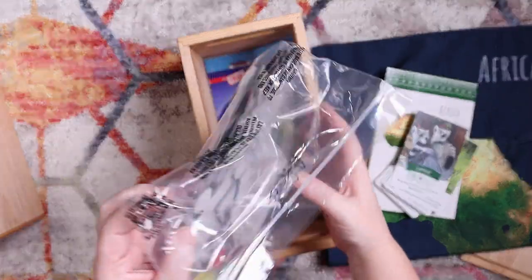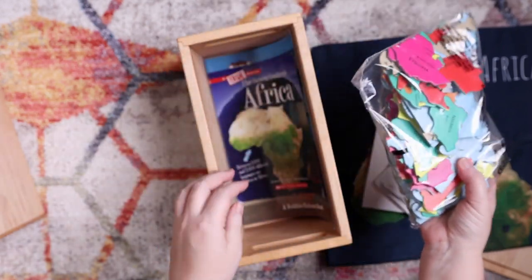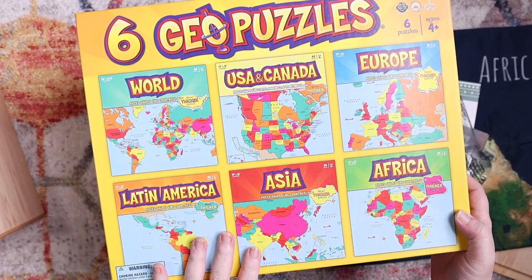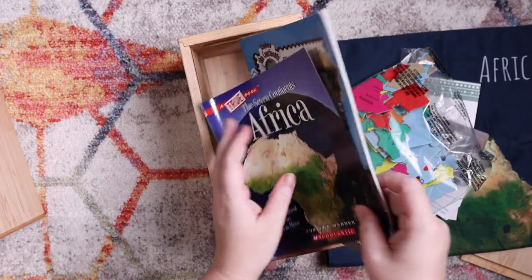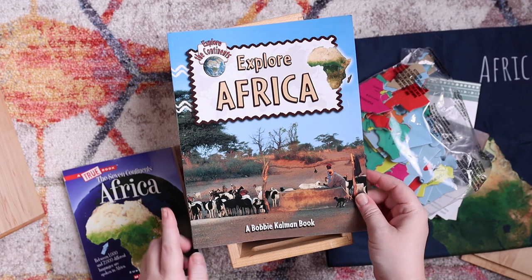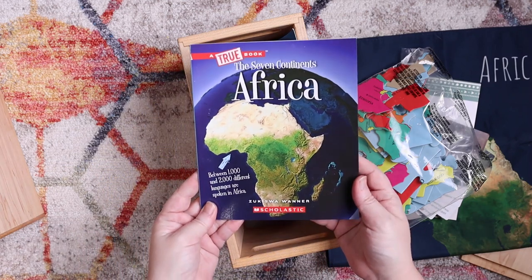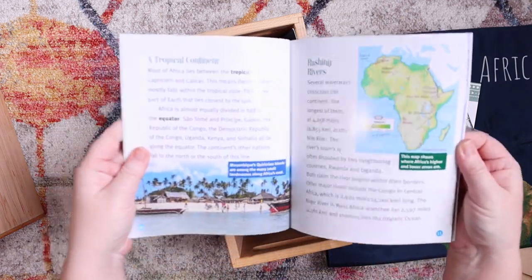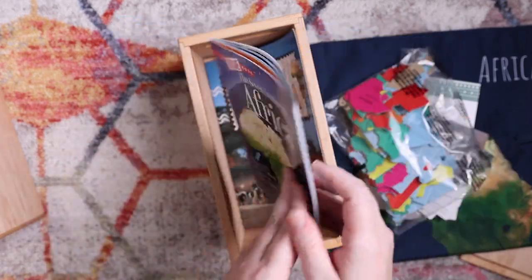I also have the GeoPuzzle for Africa in the box. The last items in each box are two books. The Bobby Kalman 'Explore Africa' book we had in our old continent boxes and still really enjoy, so we moved it over. We used to have a Rookie Read as well, but Emily has outgrown those, so we purchased the True Books as an upgrade — they're more for third to fifth grade.